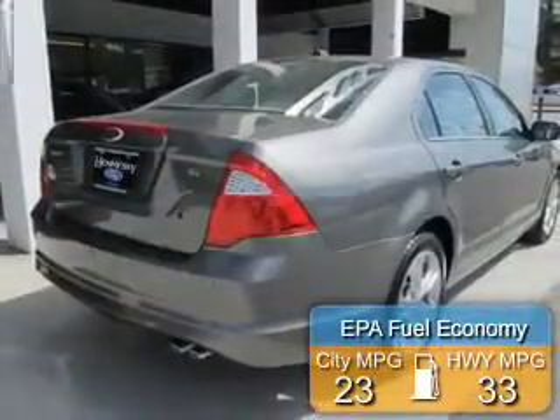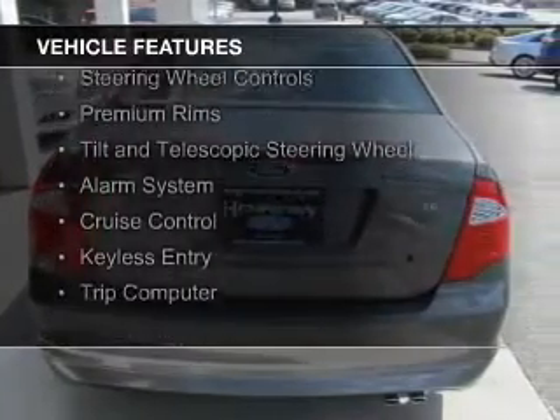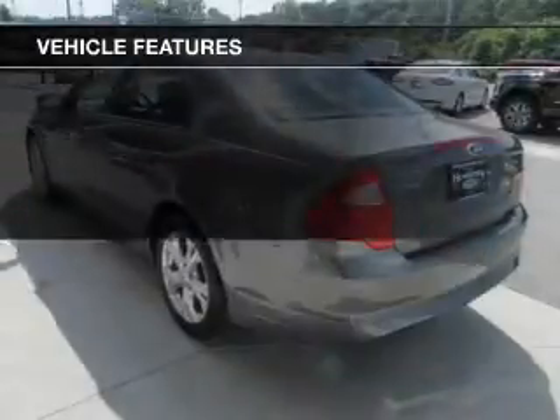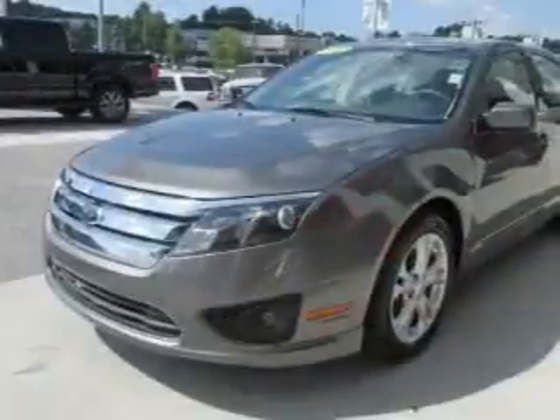Saves you money by requiring fewer trips to the gas station. The features include electric trunk, Sirius XM satellite radio, digital audio input, steering wheel controls, premium rims, a tilt and telescopic steering wheel, an alarm system, cruise control, keyless entry, and a trip computer.